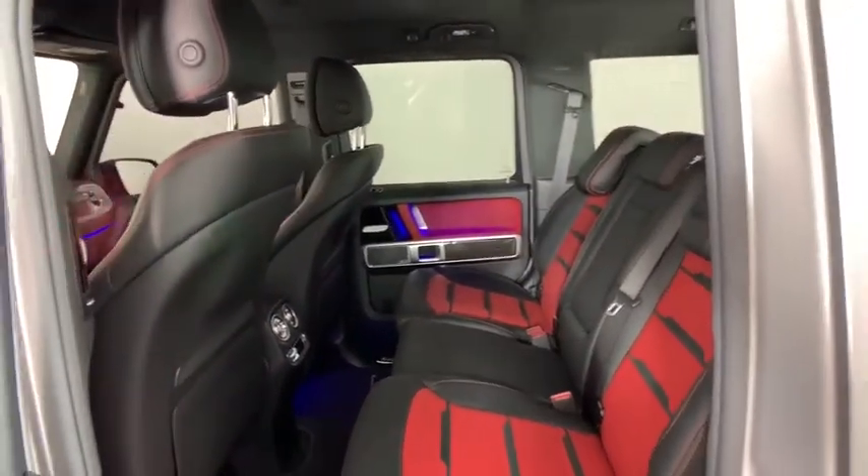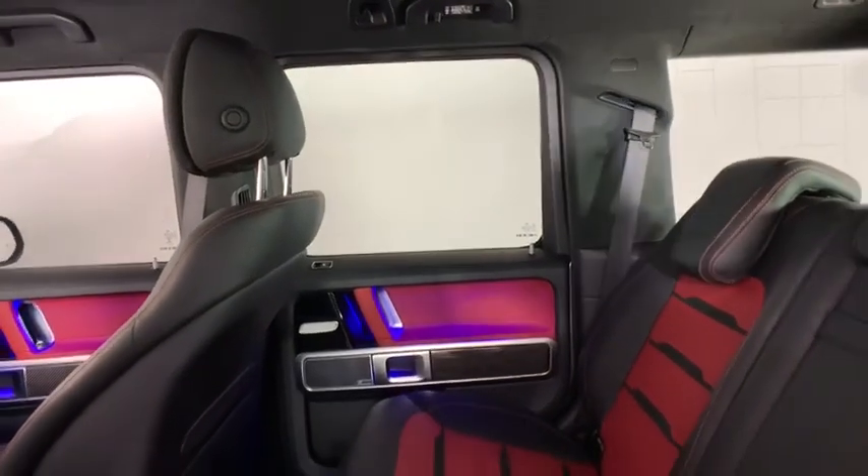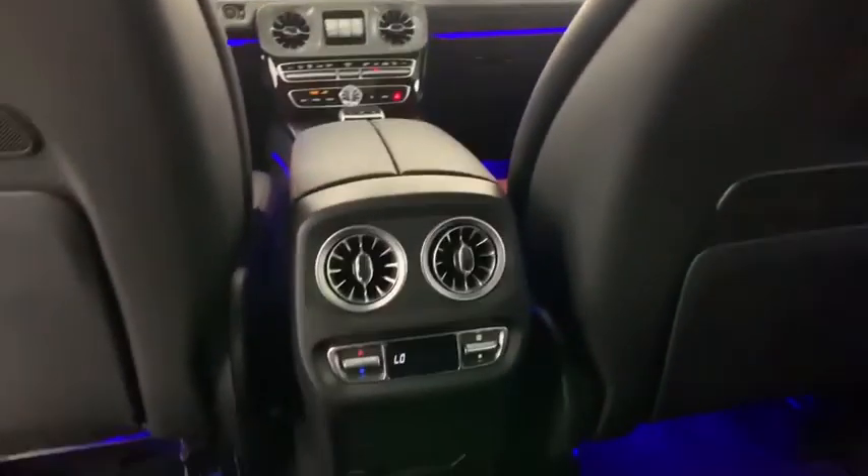Heated front seats, security system, panic alarm, remote keyless entry, brake assist, tachometer, overhead console. This vehicle offers reliability and good looks at a great price.